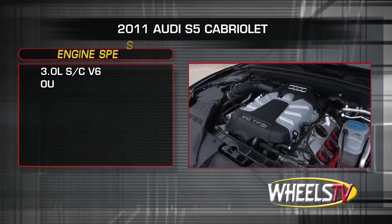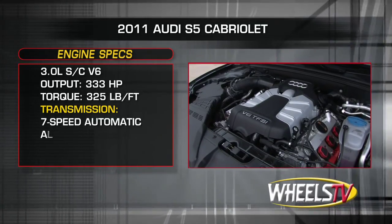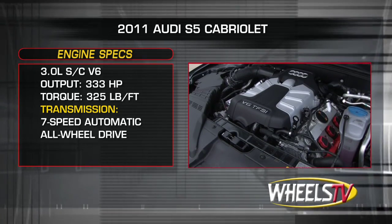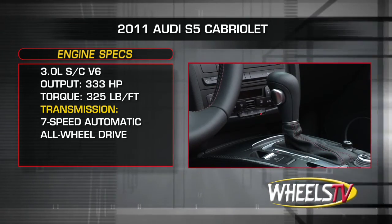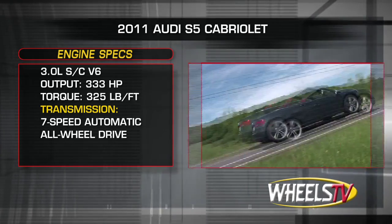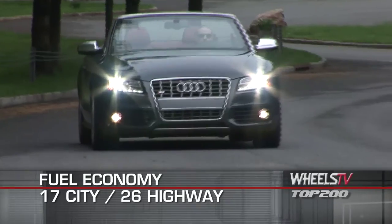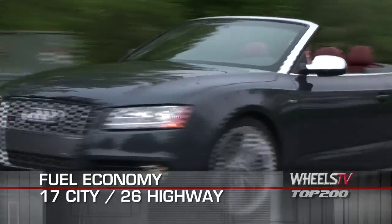The S5 Cabriolet is powered by a supercharged 3-liter V6, sending 333 horsepower and 325 pound-feet of torque through a 7-speed automatic transmission to Quattro all-wheel drive. Fuel economy for the S5 Cabriolet is 17 miles per gallon city, 26 miles per gallon highway.